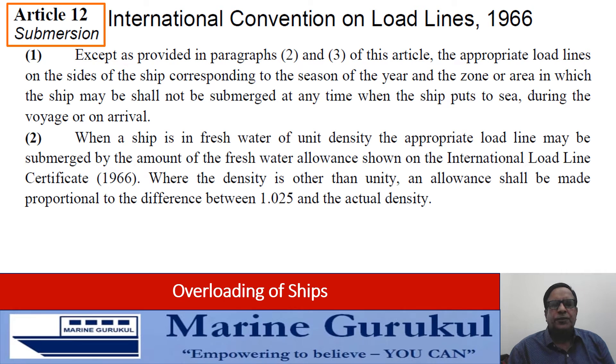When a ship is in fresh water of unit density, the appropriate load line may be submerged by the amount of the fresh water allowance shown in the load line certificate. Where the density is other than unity, an allowance shall be made proportional to the difference between 1.025 and the actual density — which we know as the dock water allowance.